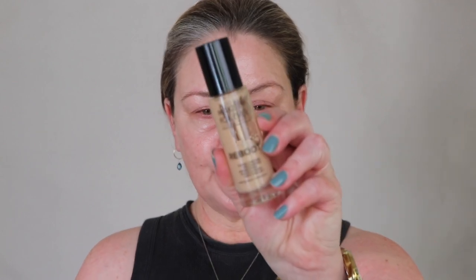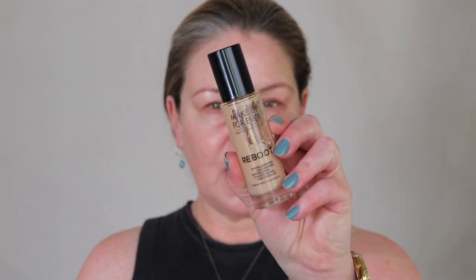A few minutes have passed and I feel this has sunken in very nicely. As always, I'm going in with my Makeup Forever Reboot, which is the foundation I use when testing to see how everything works together. My skincare routine has not deviated from the usual, though sometimes I play around a little bit with ingredients and products.